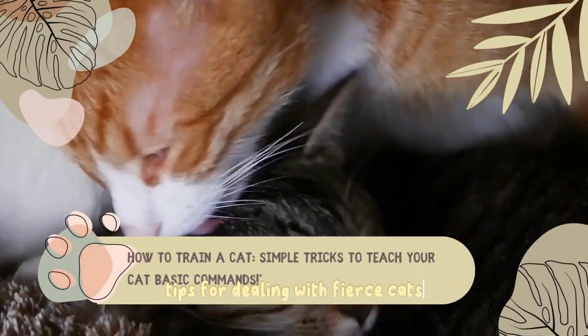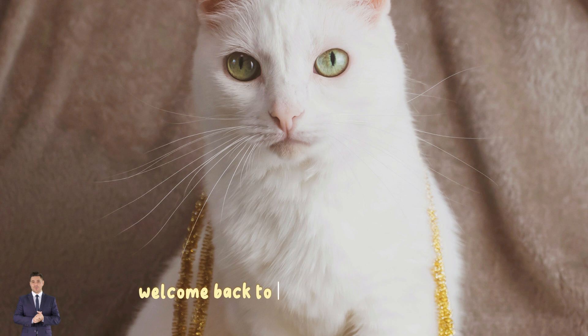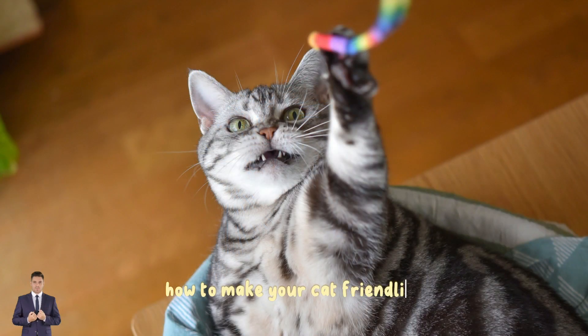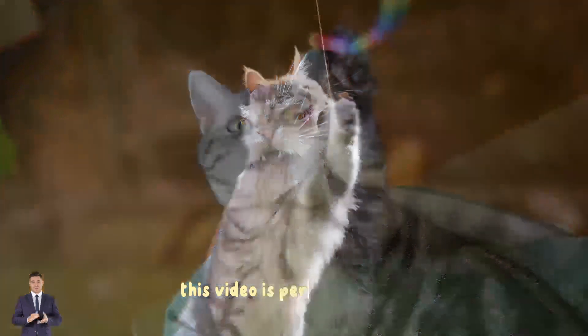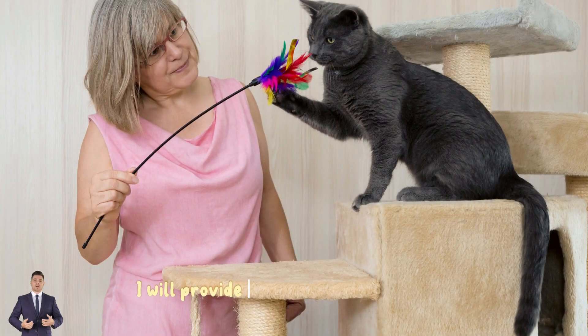Tips for dealing with fierce cats — how to change your cat to be more friendly. Hi everyone, welcome back to our YouTube channel. In today's video we will be talking about tips for dealing with an aggressive cat and how to make your cat friendlier. So if you have an aggressive or unfriendly cat, this video is perfect for you. I will provide you with some useful tips for dealing with aggressive behavior in cats and helping them become friendlier.